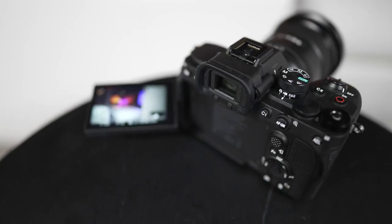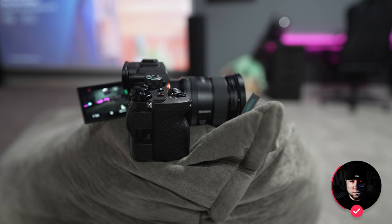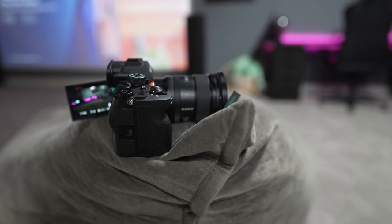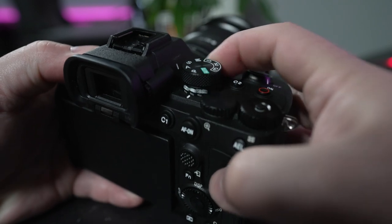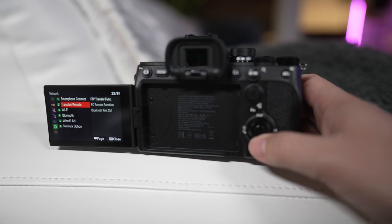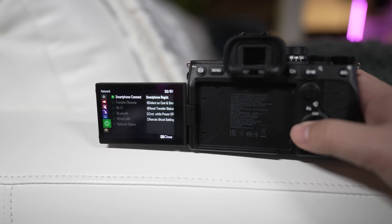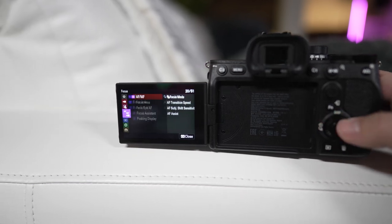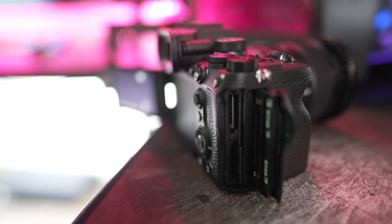Controls are super similar to the rest of the lineup, except now the record button has moved from the back of the camera to the top, which just makes everything feel much better in pretty much any scenario. The dials feel great and lock into place when shifting between modes. We now have probably the best menu system I've ever used on a camera — so much easier to navigate in comparison to other manufacturers, much better organized than before.